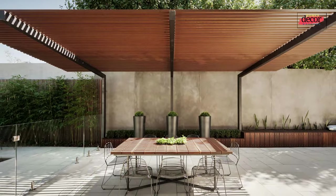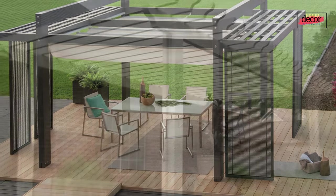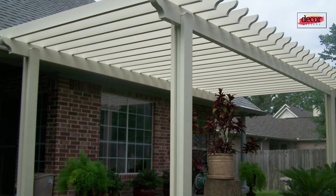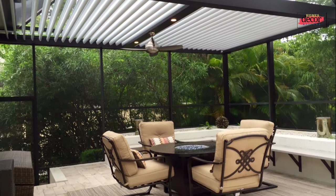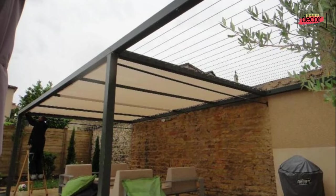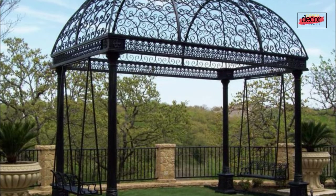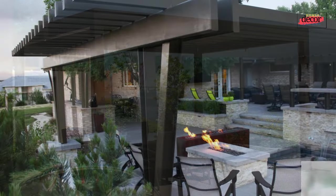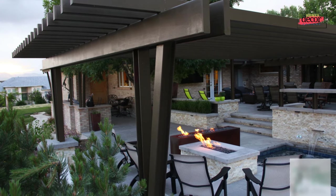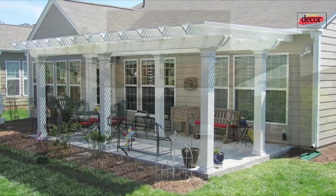There are many ways to decorate a steel pergola. First, add plants and flowers — climbing plants can add beauty and privacy; choose plants suited to your climate. Second, hang string lights or lanterns to add a romantic and inviting atmosphere at night. Third, place a dining table, chairs, and sofa under your pergola to create a comfortable outdoor living space. Fourth, add accessories like cushions, pillows, throws, outdoor rugs, and artwork to create a unique and personalized space.